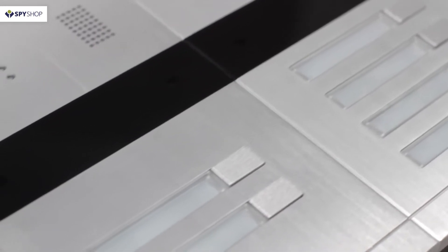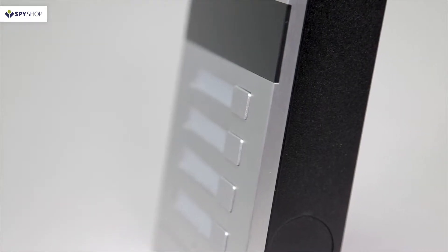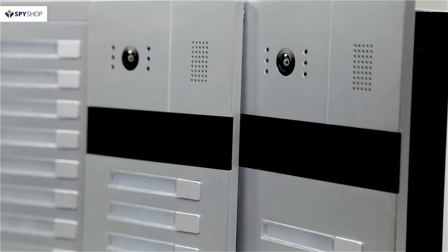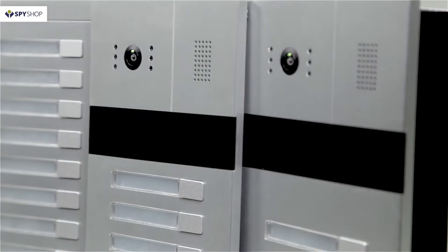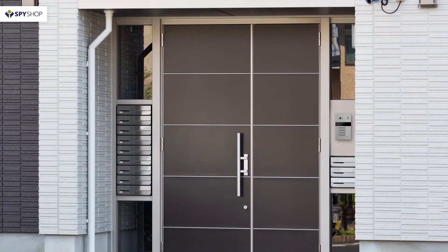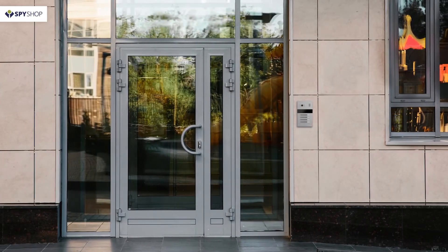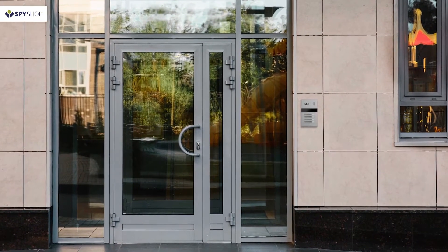The Slinex MA line consists of MA02 and MA04 calling panels for two and four subscribers, as well as the MA08 expansion module for eight subscribers. The strict form factor and the presence of a contactless card reader allows installation of these calling panels not only in private houses or apartments, but also in office premises.